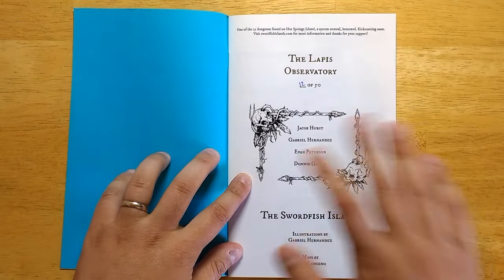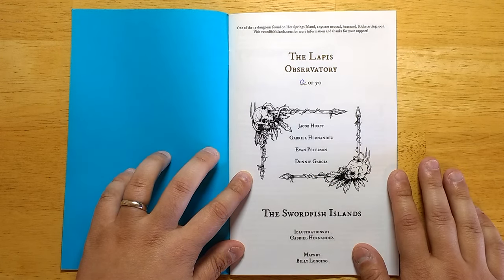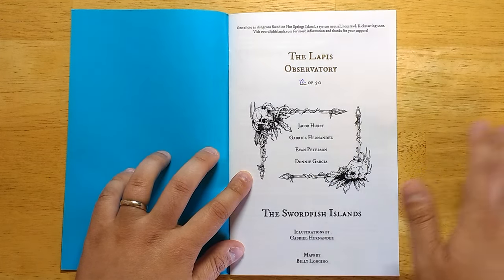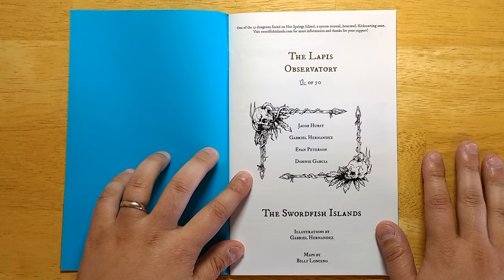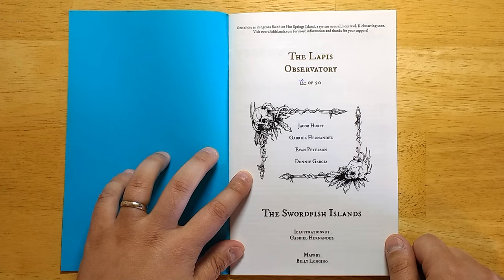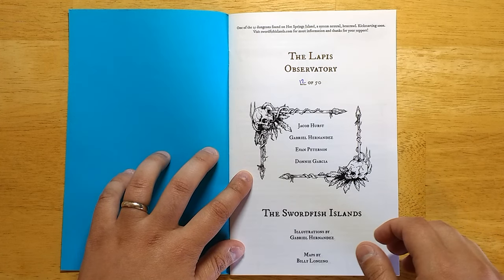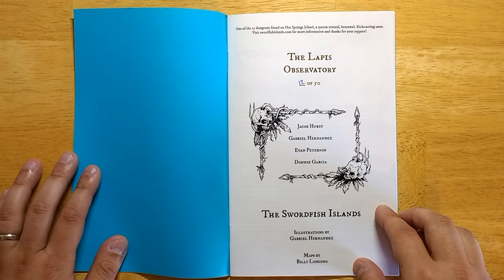So if we like what we see in here, then that Kickstarter might be a good thing to look at. I'm not being paid by Jacob. I'm just a huge fan of the stuff that he's made, and I want more people to see the features that this dungeon has. I think they set a nice example for how to make dungeons and a good high watermark for what I would like to see coming out of the OSR scene.